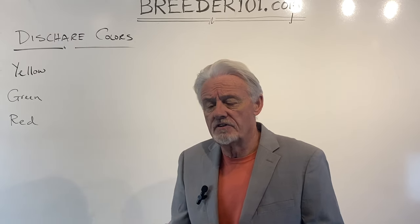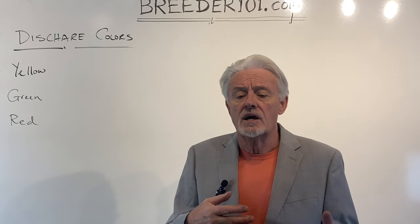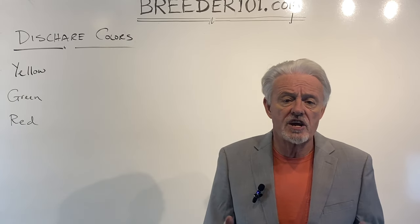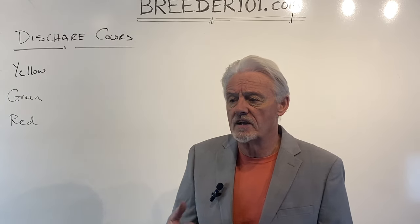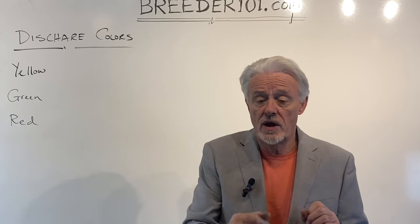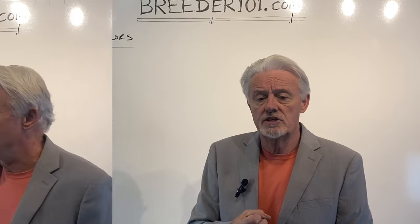Some antibiotics are better for kidneys and bladders, and some can be dangerous for pregnant dogs. Amoxicillin is a general-purpose antibiotic, fairly safe for pregnant dogs — but again, I'm not a vet. That's a conversation to have with your vet if you think you've got vaginitis or a UTI.